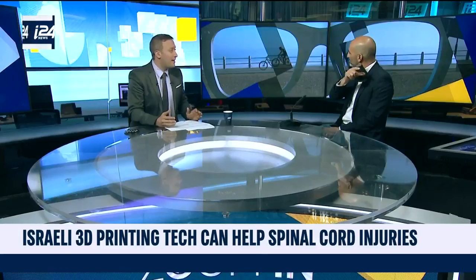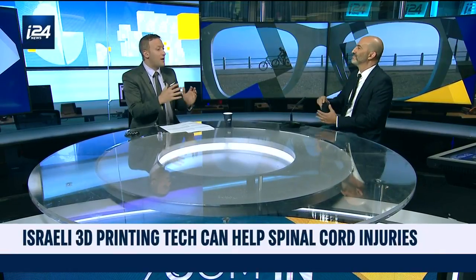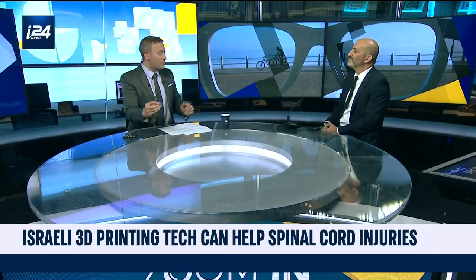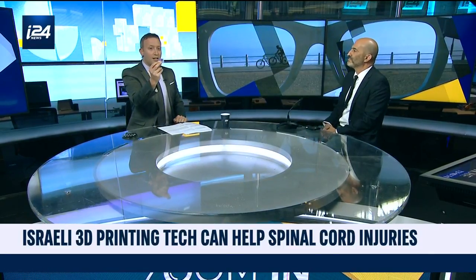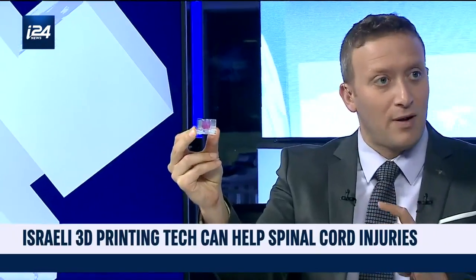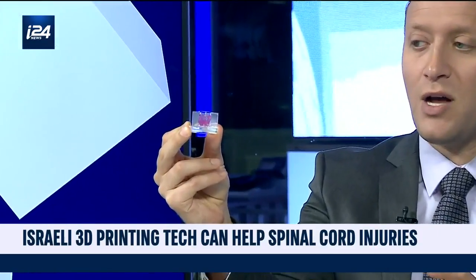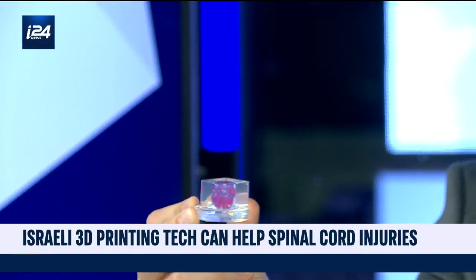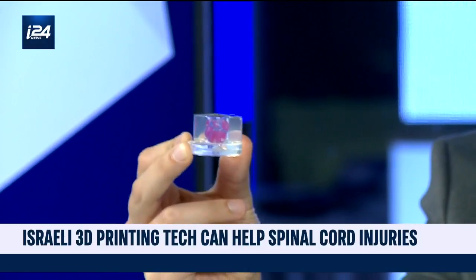We talk about 3D printing and the uses on the human body. I want to note here something that was printed by Matraself — right here in this cube. This is a human heart, a very tiny replica of a human heart. So tell me more about what you are actually doing with 3D printers, what you're printing, and can this actually be put into a body?